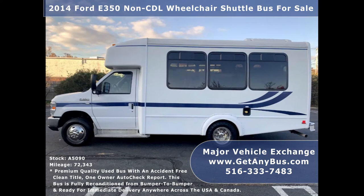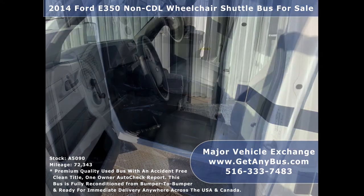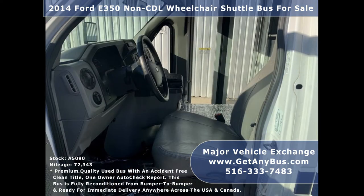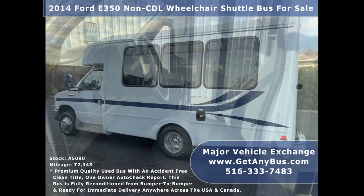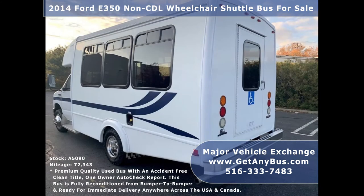Major Vehicle Exchange has over 45 reconditioned minibuses, shuttle buses, and paratransit wheelchair vans for sale, ready for delivery anywhere across the United States. This is a fully reconditioned and detailed shuttle bus.